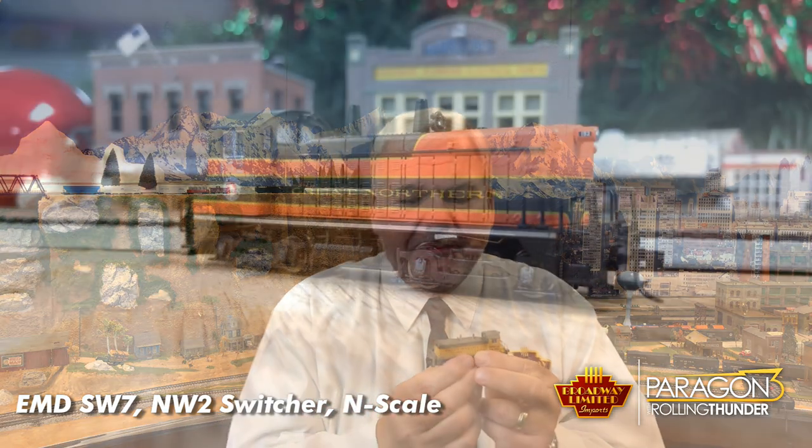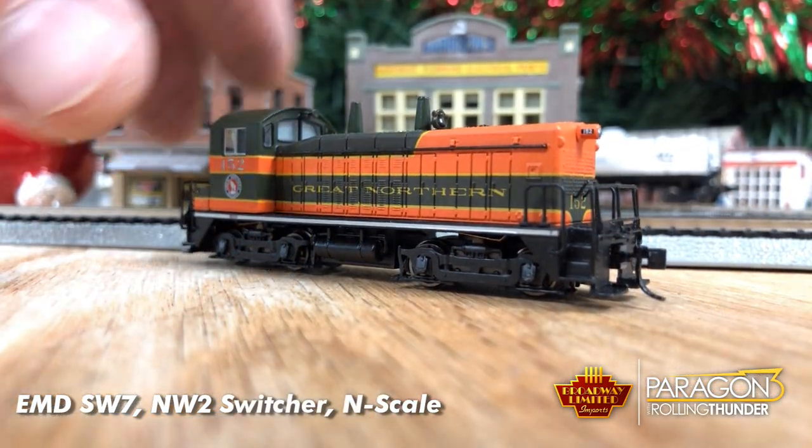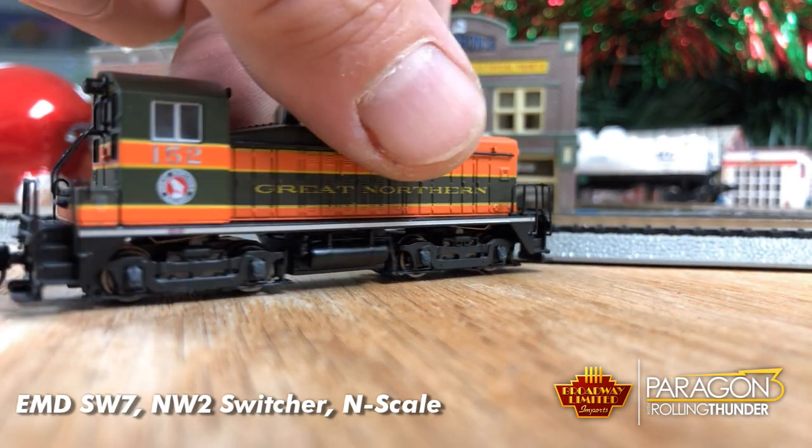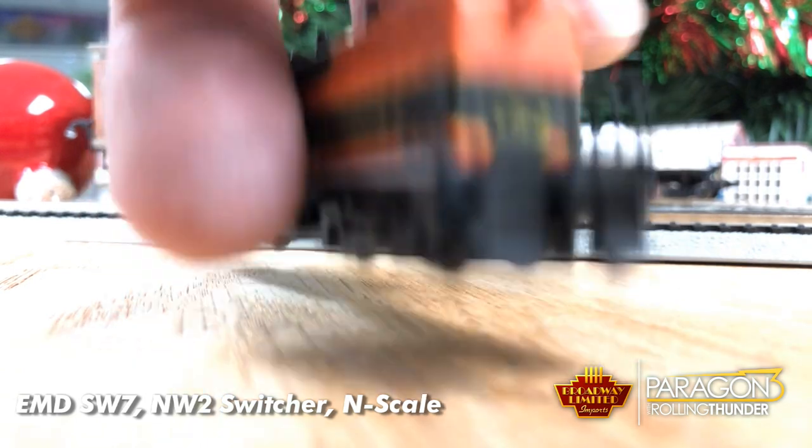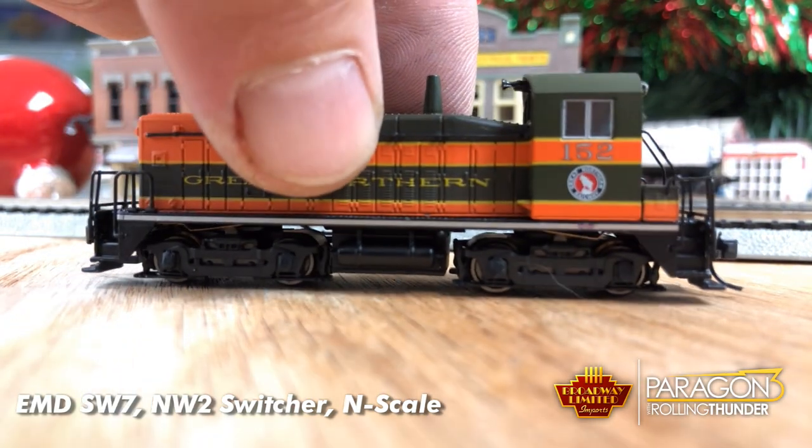Where did I put that locomotive? There it is. Now, these come in 12 paint schemes, two numbers of each plus unpainted. And Jamie's going to pan on it real slowly so you can see the detail — see the radiator detail, the sides, the top. It's a beautiful little locomotive.